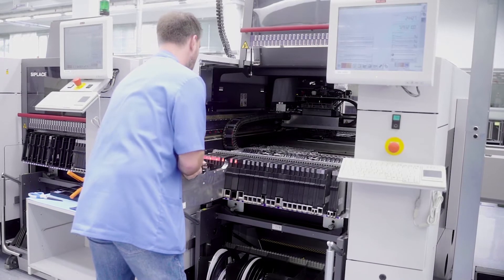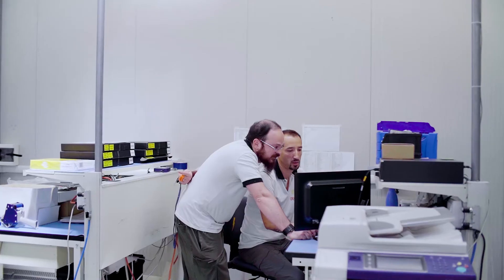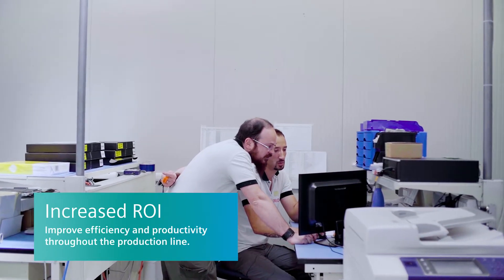Anything you can do to the production line has a very significant saving. That's why we are so aggressive about promoting material management, because these systems have a very strong ROI for manufacturers.